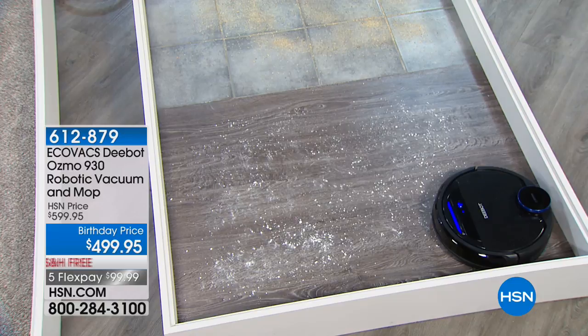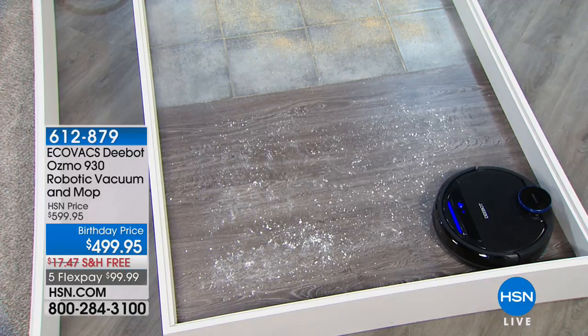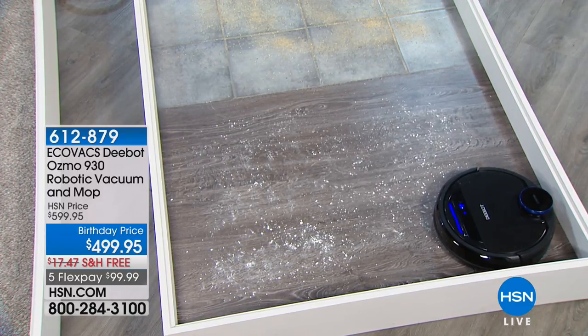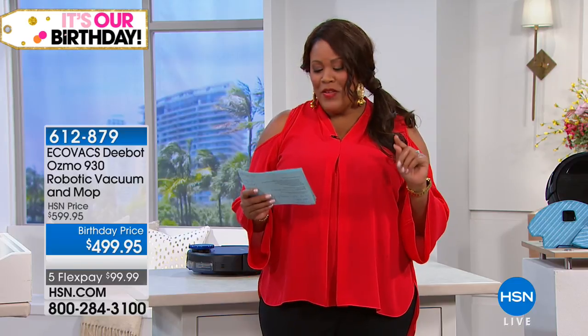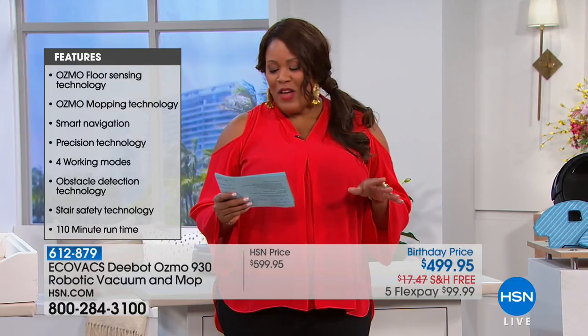Welcome back. This is your showstopper: the Ecovacs D-Bot Osmo 930 Robotic Vacuum and Mop. This is a mop that can sweep, mop, and vacuum — three things with one little robot. There's nothing like that in the marketplace right now. It's $499.95, $100 off, with five flexible payments of $99 and free shipping.